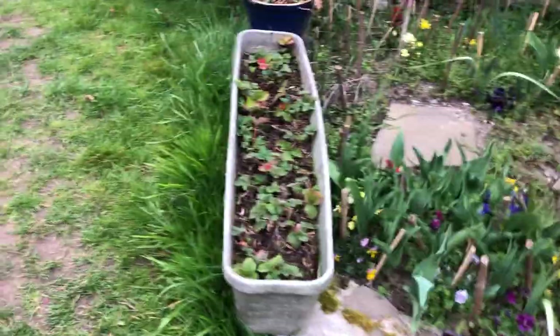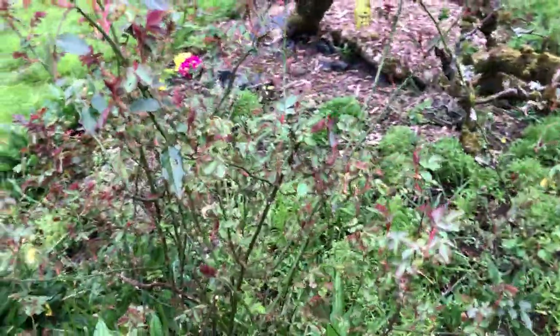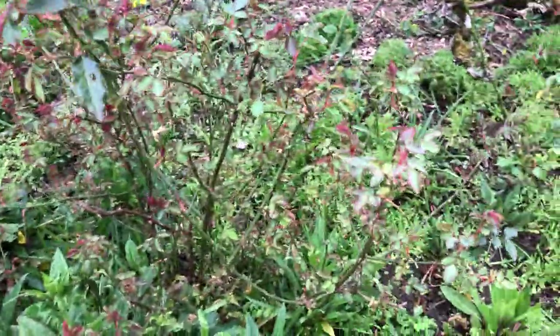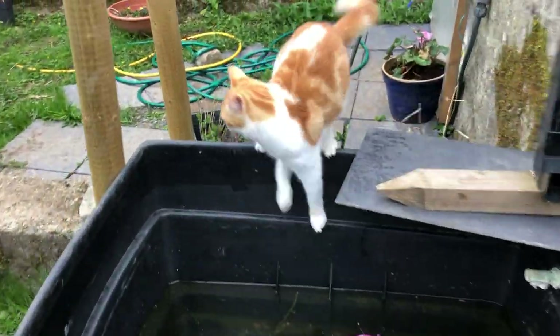There are some strawberries. Here's some roses that need a bit of pruning back. Actually maybe I won't at this stage. Oops! Well, that was a bit loud. Mustard! What are you doing there?